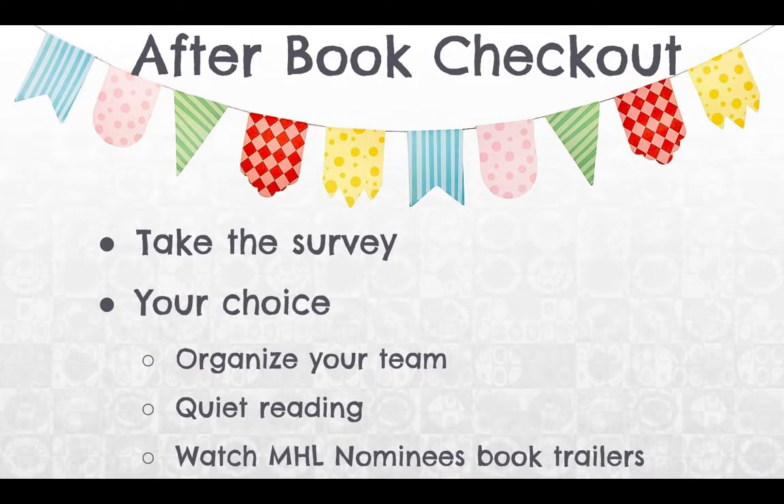After book checkout, everybody needs to take the survey. Then you have a choice: if you want to quietly talk to people in your class about organizing a team, you could do that. You could do quiet reading time at the couches, or if you want to watch some of the Mod Heart Lovelace nominees — those book trailers I have in YouTube for you — you could do that too. Thanks and I'll see you soon.